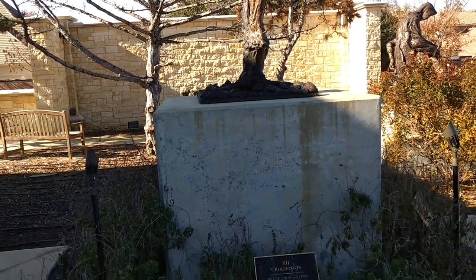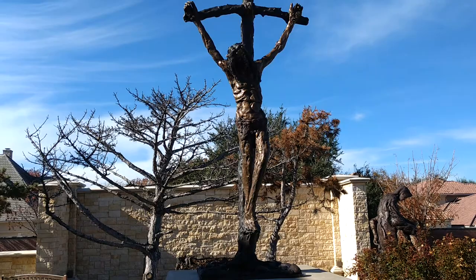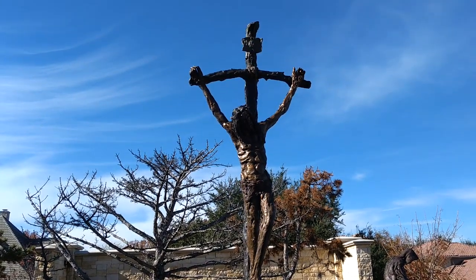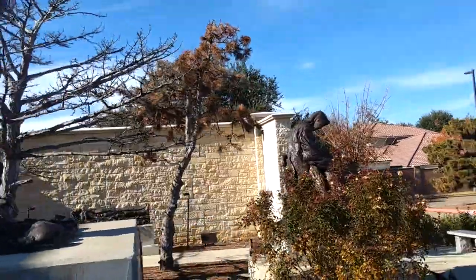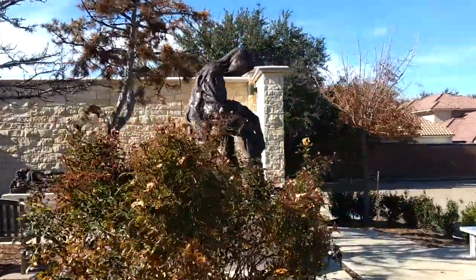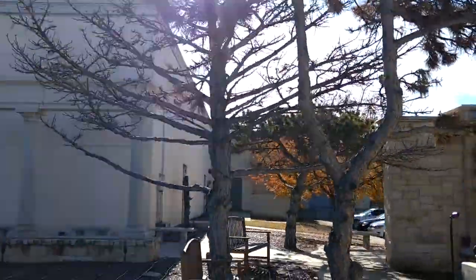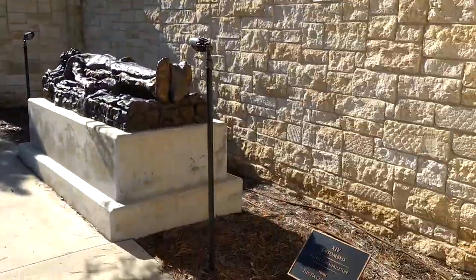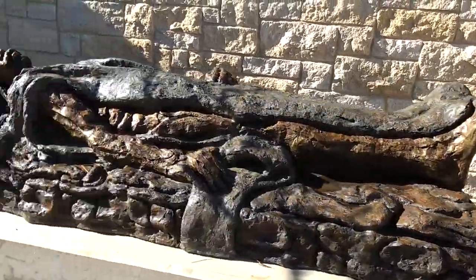And this is twelve: the crucifixion. There's thirteen, thirteen again, and then we have fourteen: 'Entombed.'